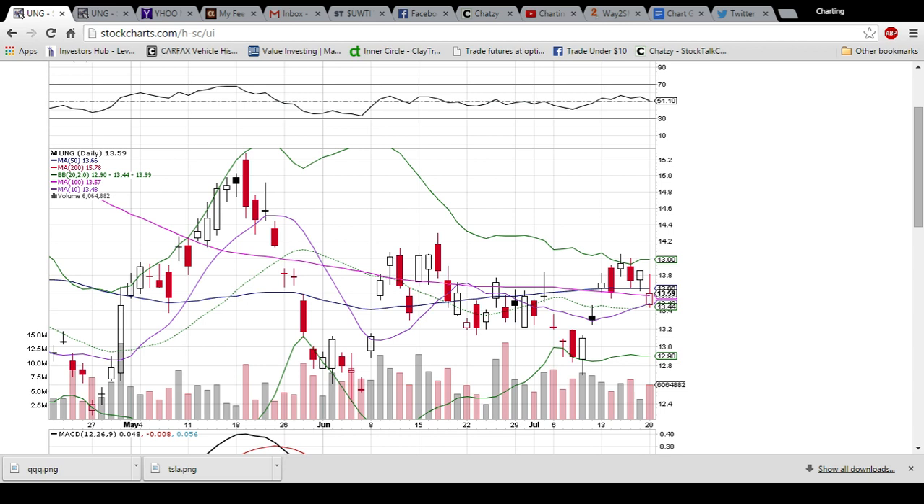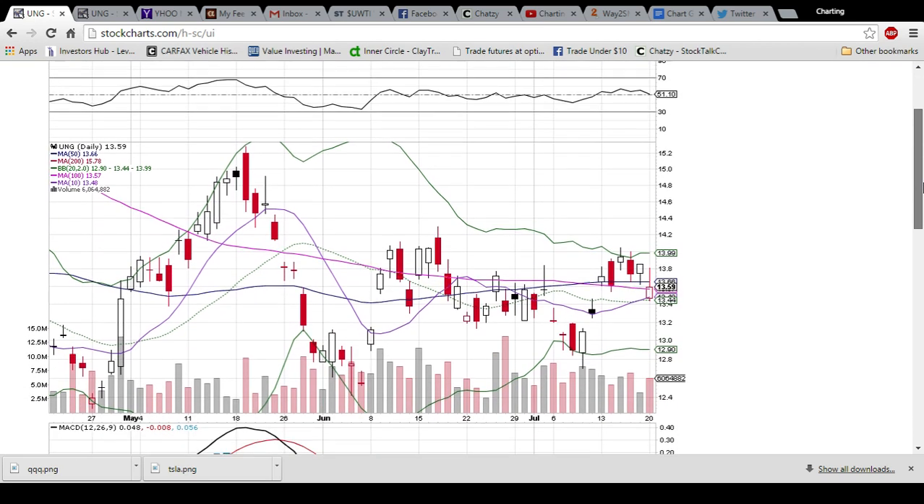We're also hanging out in the chat room, happy to answer any questions on technical analysis you have, as well as watching the market with multiple eyes. Looking at UNG here on the daily and weekly time frame.